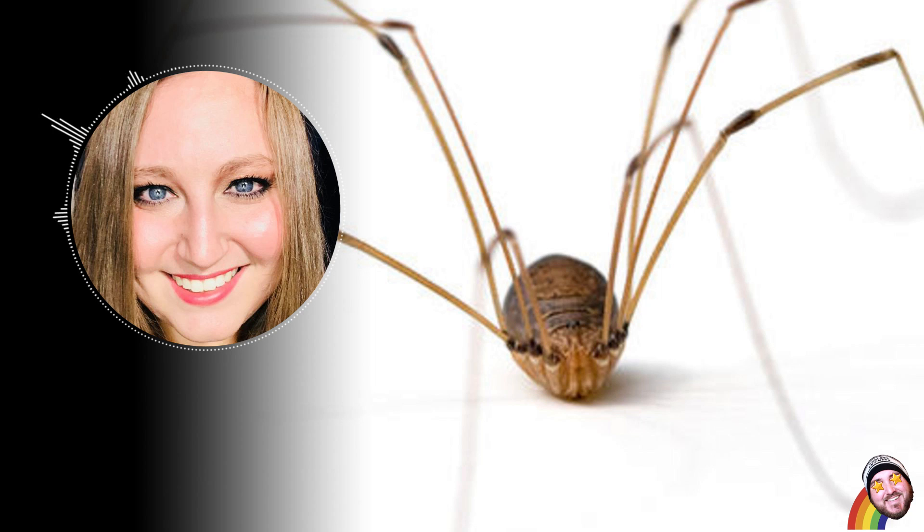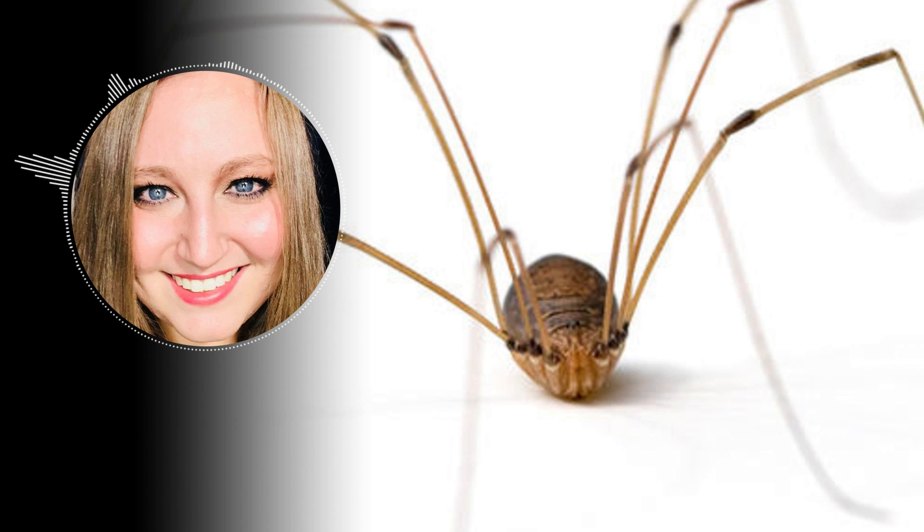One of the reasons there are so many species is because of how bad they are at getting around, which means when a population is split, they quickly begin to develop into new species with a wide variety of physical characteristics. Some have tiny bodies and long legs. Some are smaller, flatter, and have short legs. Some are brown and pod-like, while others have spines and are colorful.